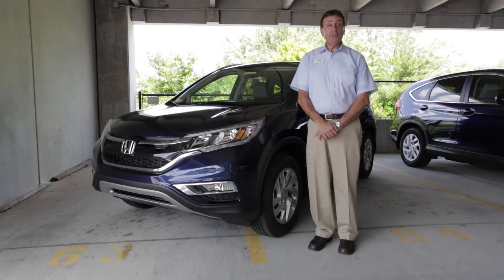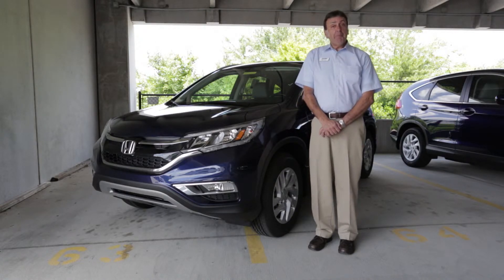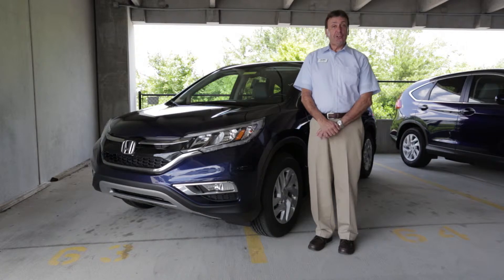The CR-V is also available in two-wheel drive or real-time all-wheel drive. Let me show you some of the key features of the car.